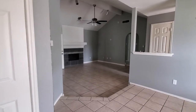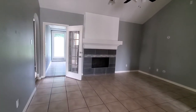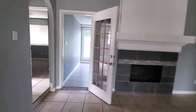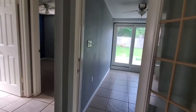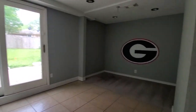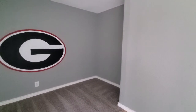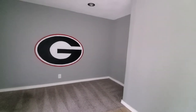So again, cool, open feel. I don't know if this is a bedroom — it doesn't have a closet — maybe like a neat office space.